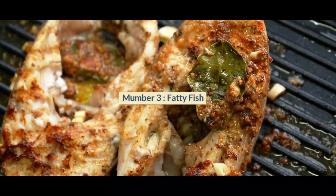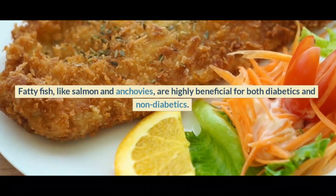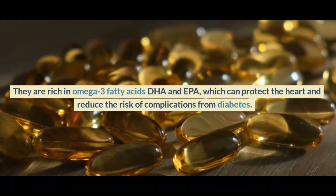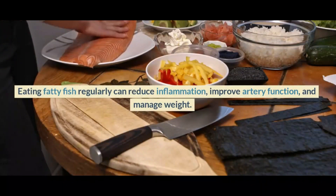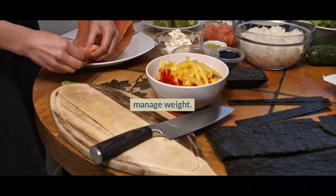Number 3: Fatty fish. Fatty fish, like salmon and anchovies, are highly beneficial for both diabetics and non-diabetics. They are rich in omega-3 fatty acids DHA and EPA, which can protect the heart and reduce the risk of complications from diabetes. Eating fatty fish regularly can reduce inflammation, improve artery function, and manage weight.